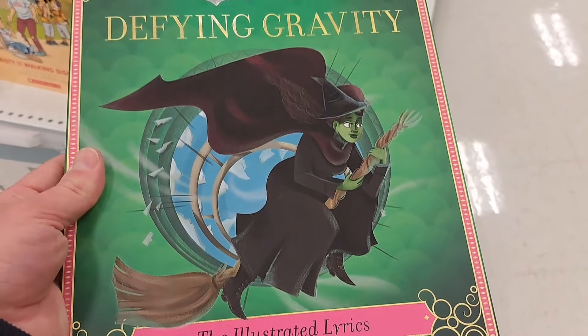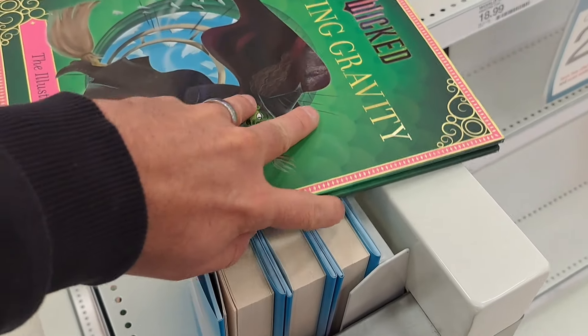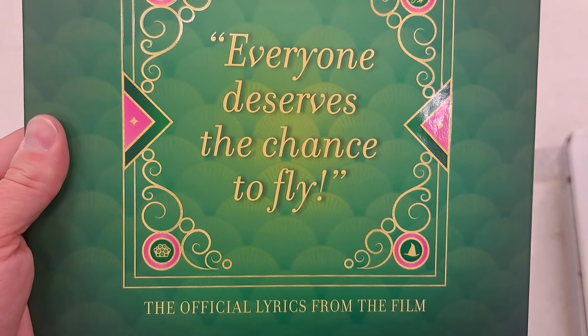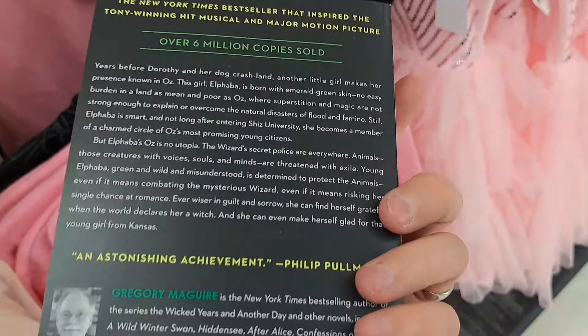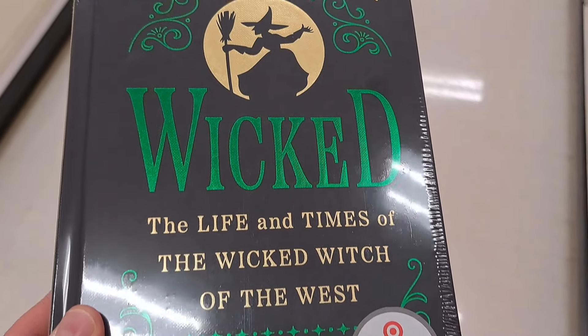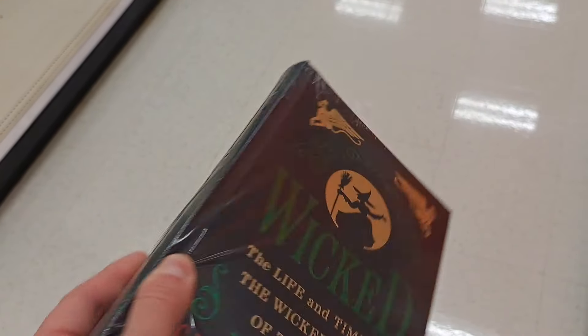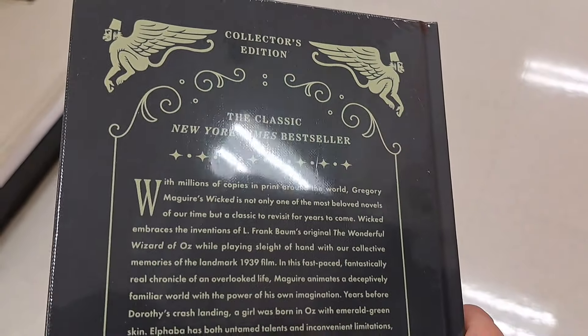Found this Wicked 'Defying Gravity' illustrated lyrics book — super awesome. 'Everyone deserves the chance to fly.' Got the paperback version of the book, and also the Wicked hardback book — 'The Life and Times of the Wicked Witch of the West.' It's even got green pages.